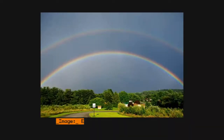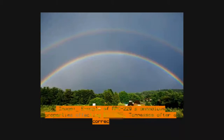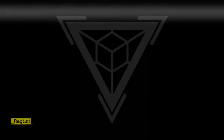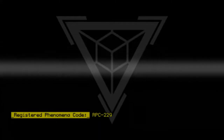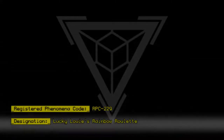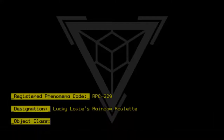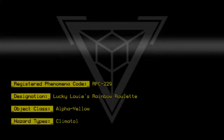Image example of RPC-229's anomalous properties affecting Tennessee after a correct call. Registered Phenomena Code: RPC-229. Designation: Lucky Louise Rainbow Roulette. Object Class: Alpha Yellow. Hazard Types: Climatological Hazard.